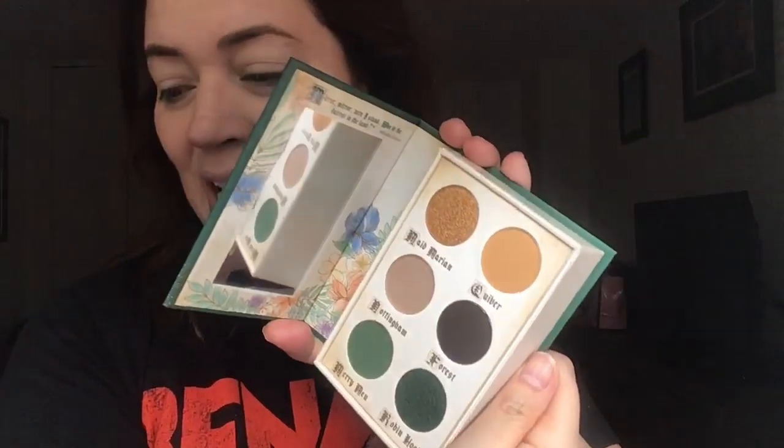Let me show you the eyeshadow I got — Storybook Cosmetics Fairy Tales, and this is the Robin Hood edition. I just think this is so pretty and so up my alley as far as the shades are concerned. I love green, I love gold, and I love earth tones. The brush I'm going to try out is from my recent Ipsy subscription. This is the Complex Culture All Over Highlight and Powder Brush — a multi-use brush for highlights, setting powder, and blending eyeshadow.